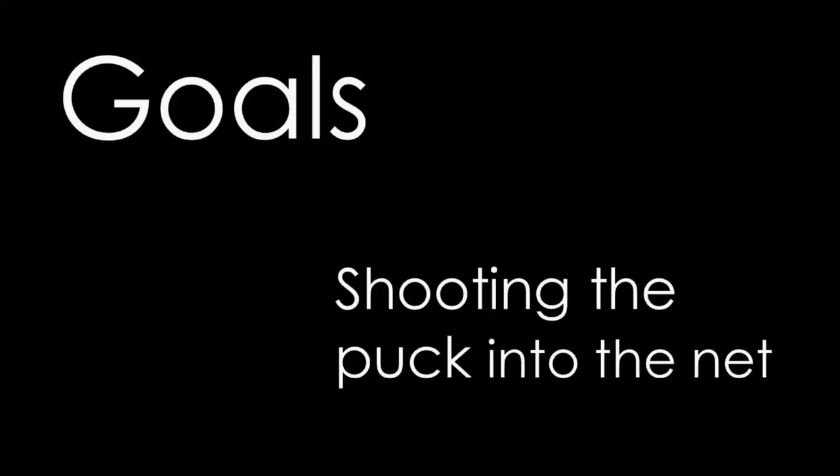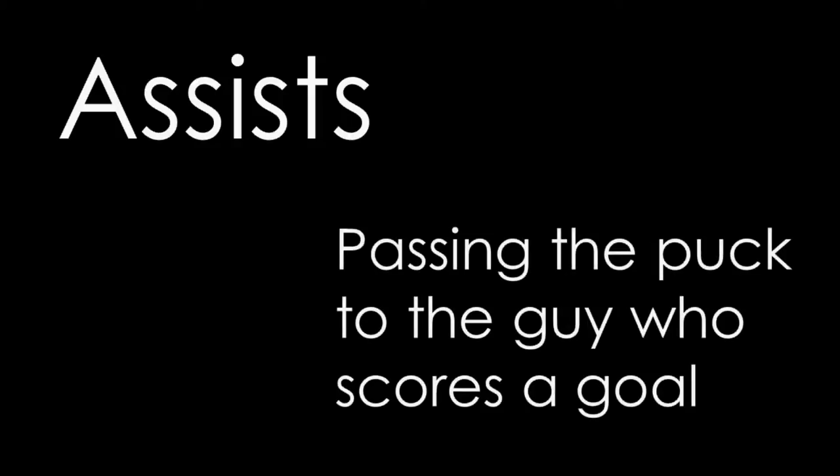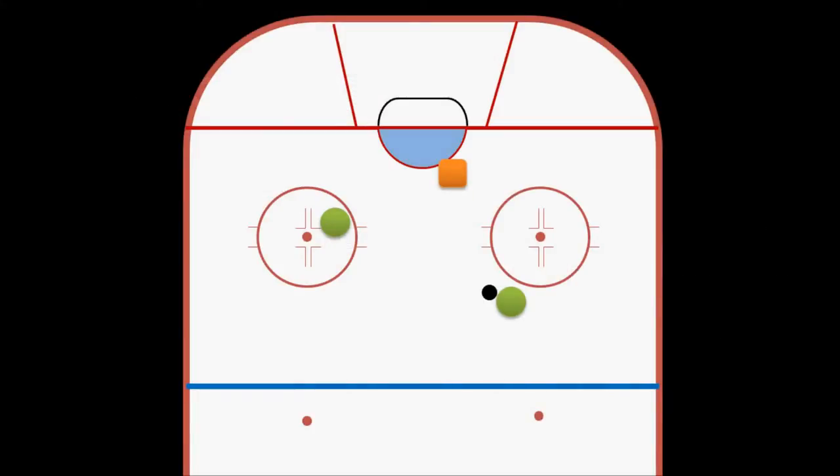Not every goal is entirely the result of the scorer's action, though. Sometimes a really good pass from a teammate can make it easy to put the puck in the back of the net. So this is why we have the stat of assists. A player is awarded an assist if he was one of two players to touch the puck right before the guy who scored the goal, assuming that nobody on the other team touched it in the meantime. So if our guy on the right has the puck and passes it to his teammate who scores, the guy who shot the puck receives credit for the goal, but the guy who passed it gets the assist.